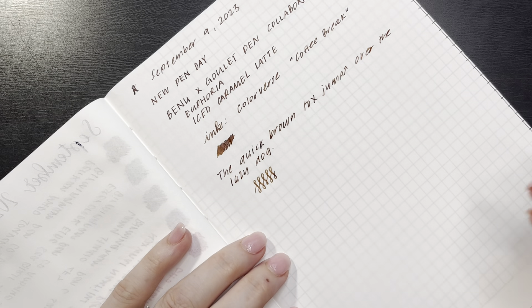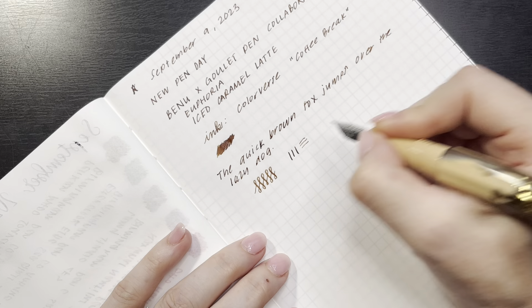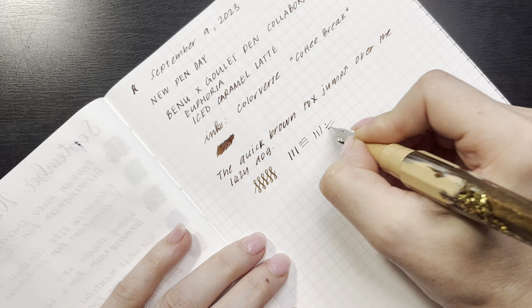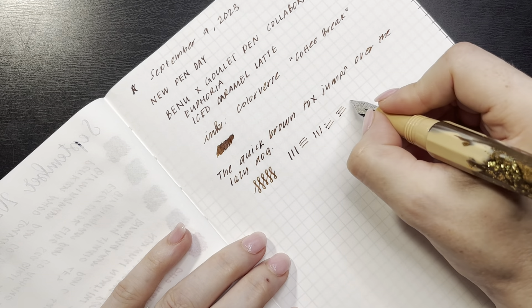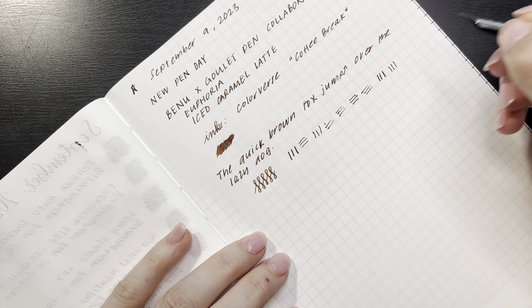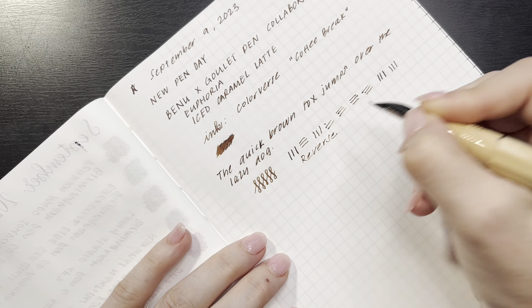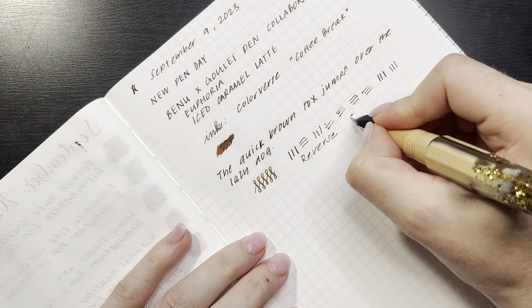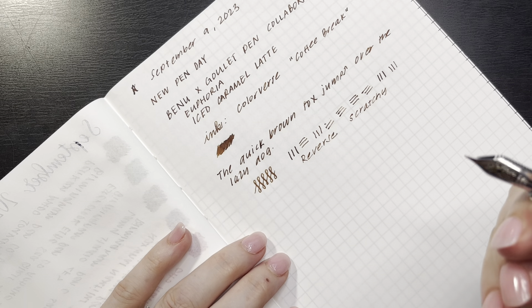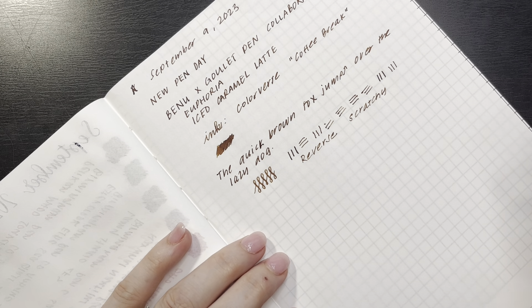This is not a flex nib, but with a little bit of pressure you can get it to open just a little bit. The reverse writing is scratchy - it actually feels like it's tearing the paper fibers. So this is not one I would use for reverse writing.